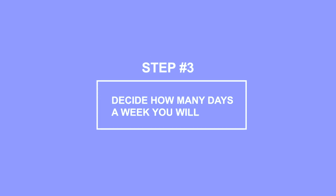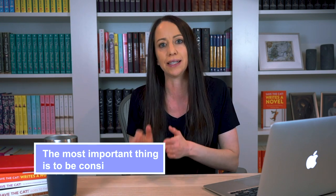Step three: decide how many days a week you will write. When writers ask me how often they should write, I usually say every day if you can. Writing every day is the easiest way to make it a habit and keep your brain in your project. When I write only a few days a week, I can lose track of my story on the days off. However, writing every day is not realistic for some, and that's fine. The most important thing is to be consistent. If you choose to write five or six days a week, try to make sure it's the same five or six days every week. It's all about creating a routine that feels normal, habitual, and a part of your life.